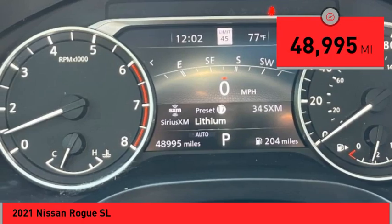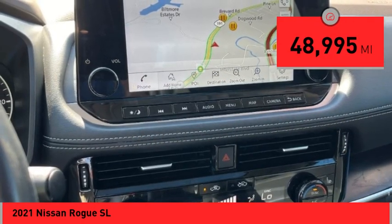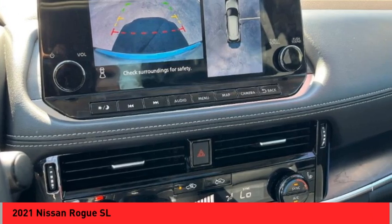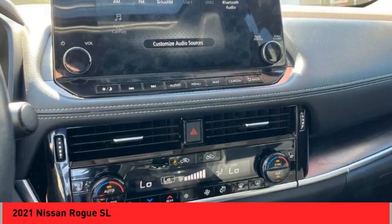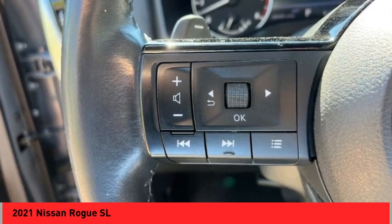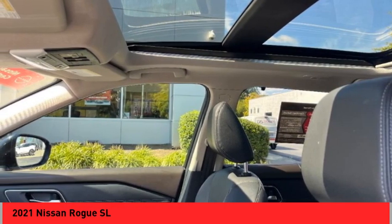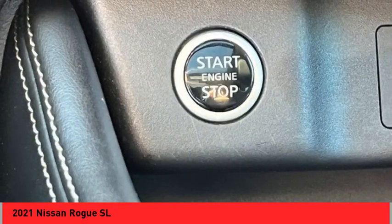This vehicle has less than 50,000 miles. Here are some of this vehicle's great options: power windows with safety reverse, remote engine start, stability control, fog lights, ambient lighting, power brakes, braking assist, traction control, leather trim seats, and driver attention alert system.